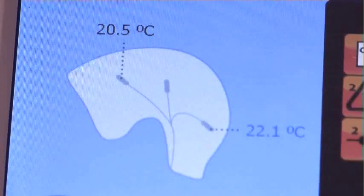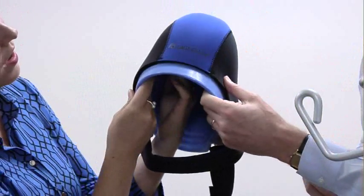They wear the cap for the entire time of the chemotherapy, which can be several hours, and then for an hour or two after.